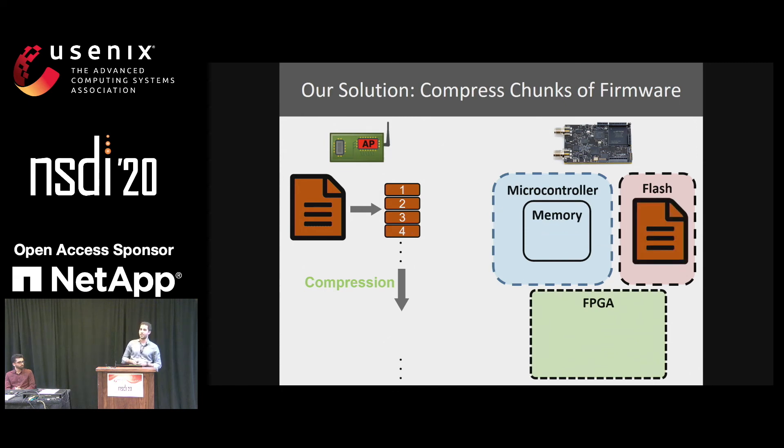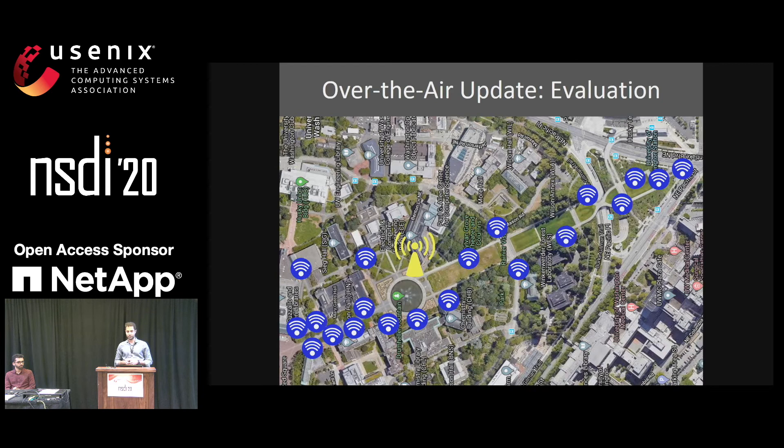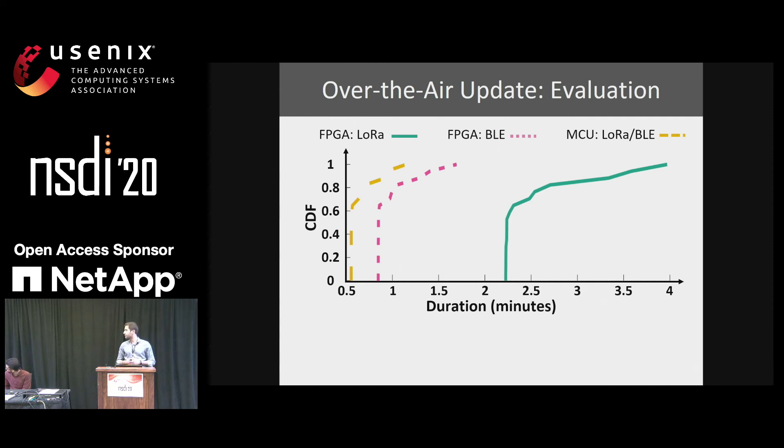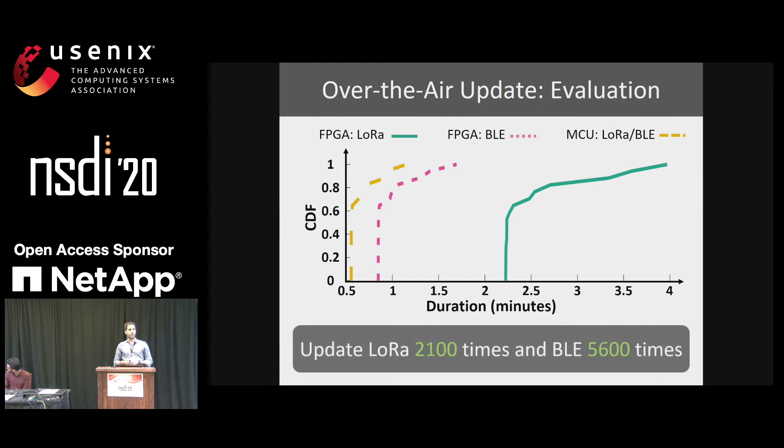To evaluate our over-the-air update system, we deployed an access point and 20 TinySDR devices across a 400 by 800 meter area on the University of Washington campus and measured update time per device. We can update the FPGA with LoRa firmware in an average of 150 seconds and with Bluetooth firmware in an average of 59 seconds. This means we can update the FPGA with LoRa firmware 2,100 times and with Bluetooth firmware 5,600 times using a single 1,000 milliamp-hour lithium battery.